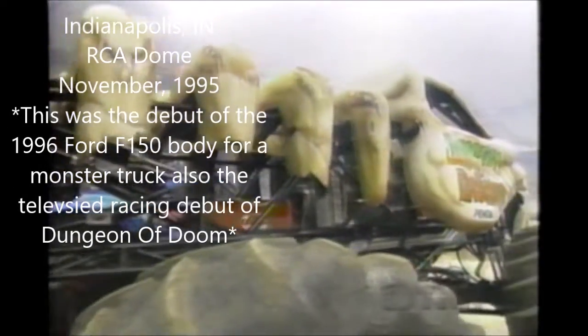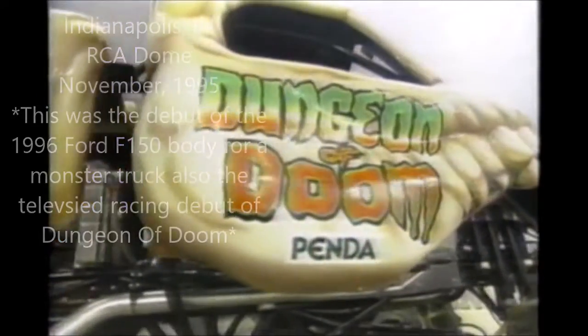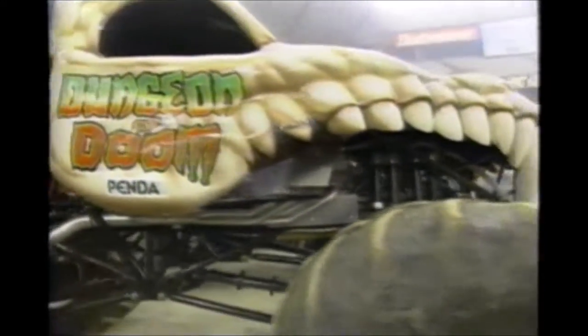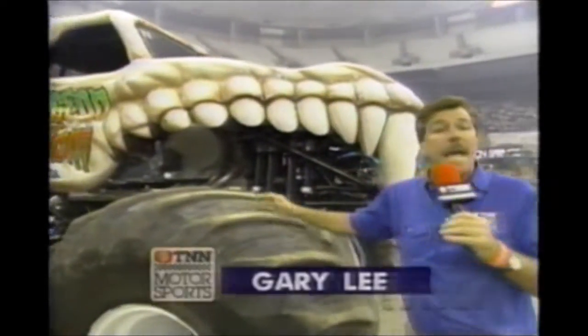Thanks, Army. Hi, everybody. We're all ready for round two. In fact, you really need a program to know the players. Two new trucks. One is the Dungeon of Doom, Eric Tack, in this Ford-powered with the GTS fiberglass body.